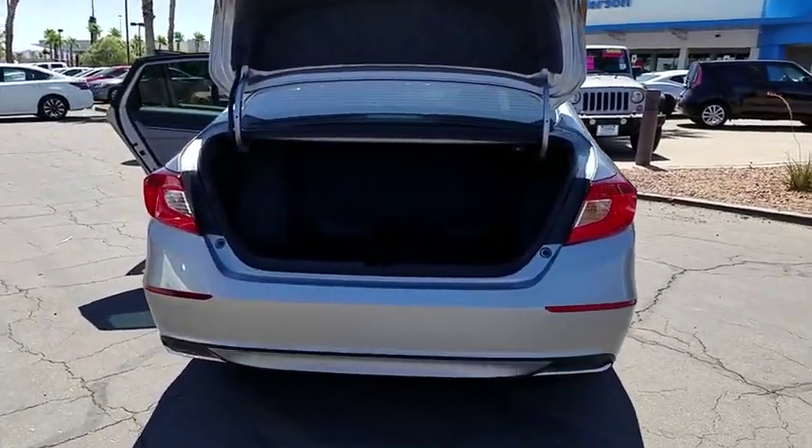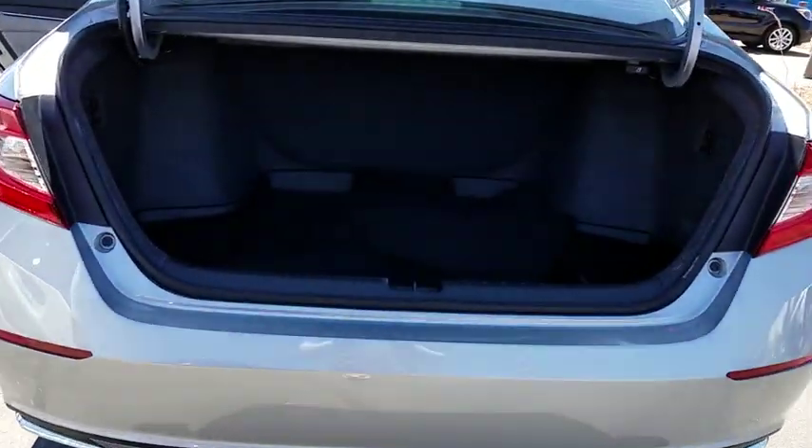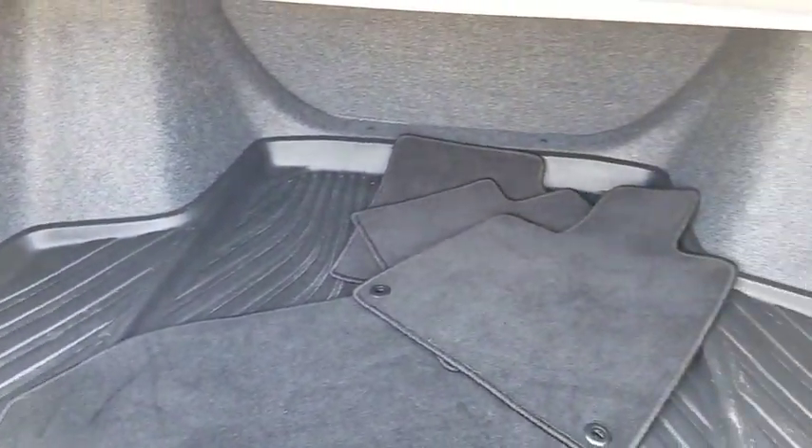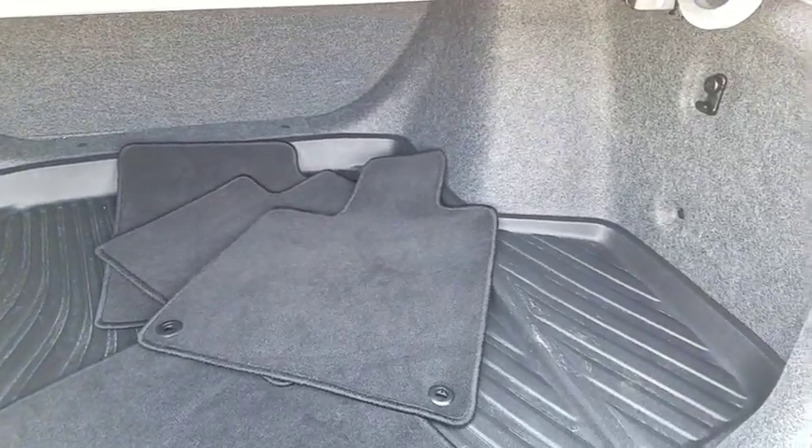Rear window defroster, power door locks, security system, remote keyless entry, dual zone climate control, tilt steering wheel, cloth upholstery, push button start, tire pressure monitoring system.